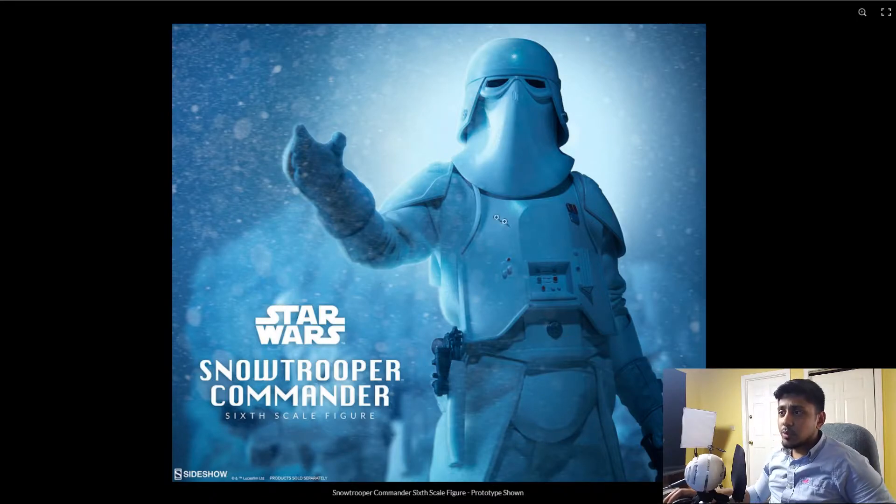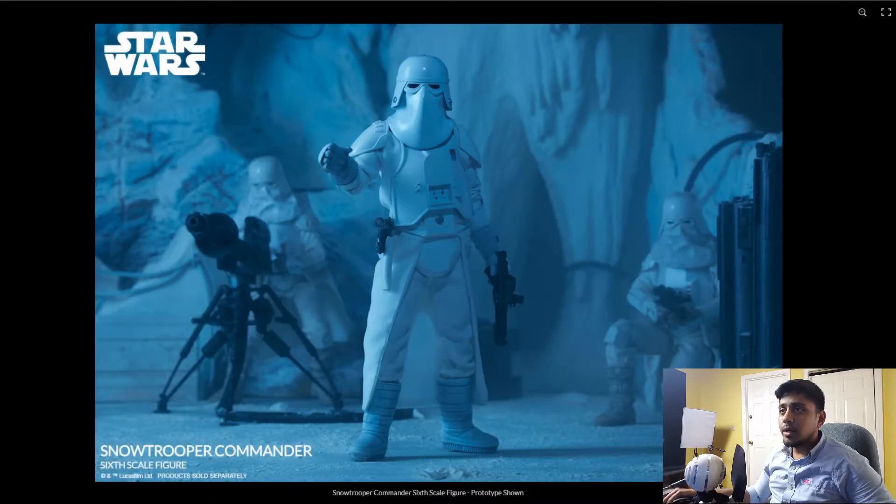The armor is pretty much standard snow trooper armor. The boots are different — they're more like the AT-AT driver's boots from The Empire Strikes Back. As you can see in the background, I have my Hot Toys Snow Trooper — I thought I had it here.